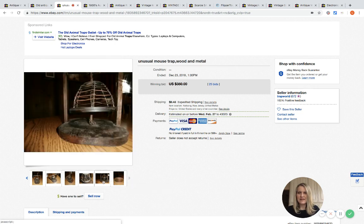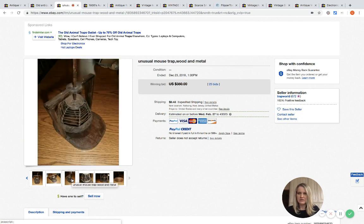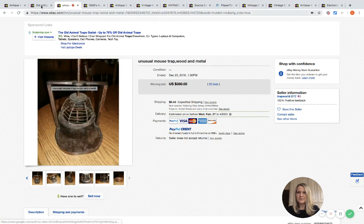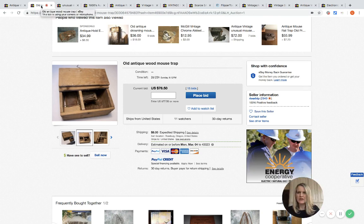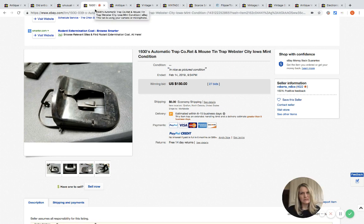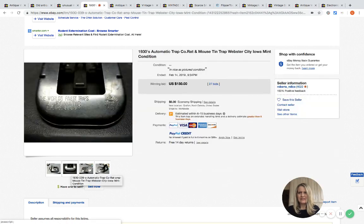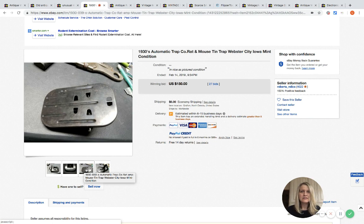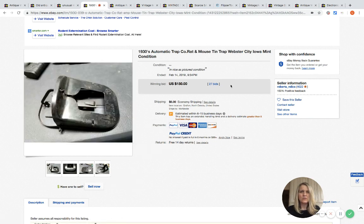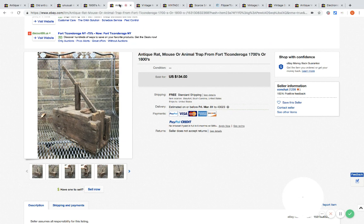It looks like it falls down on the mouse, and I'm guessing some of these catch and release — you let the mouse go. They all appear to be ones where the mouse goes in and then you can release it. This one from the 1930s is a mouse tin trap by Webster City, Iowa — mint condition, 27 bids, sold for $150.